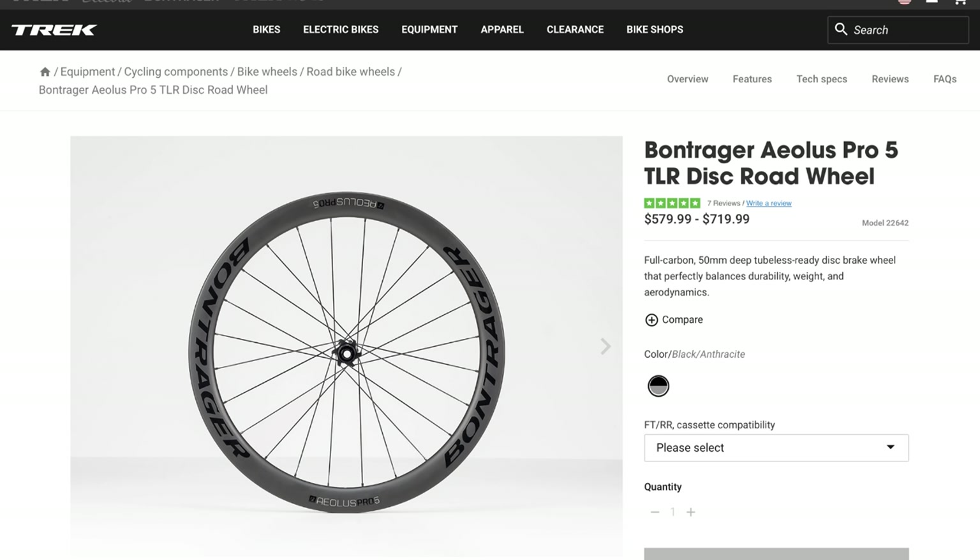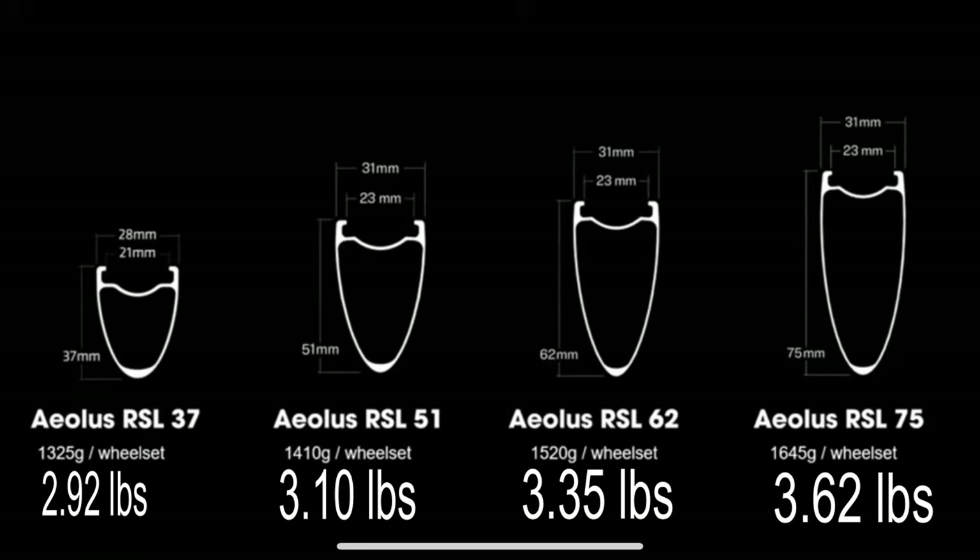Funny story — I bought these wheels on a Monday, and that Thursday Bontrager announced the new wheel lineup. One of the great things about Bontrager is a 30-day return policy where you can return any item within 30 days, and that's what I was able to do to get the new wheels without it costing me any extra money.